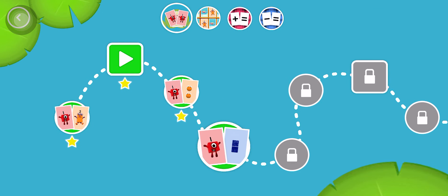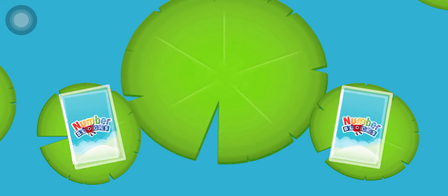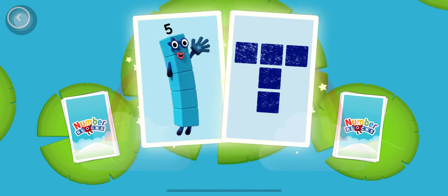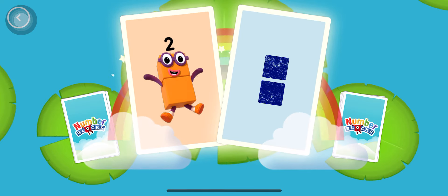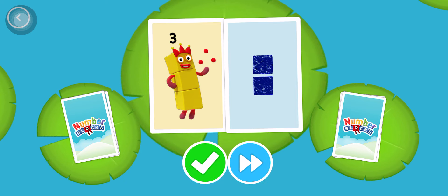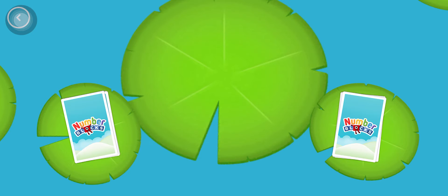Look! A new level! Yay! Ta-da! Five! Snaps! You've found two matching numbers! Two! Snaps! You've found two matching values! Three! Two. Two. Snaps! You've found two matching amounts! Five!